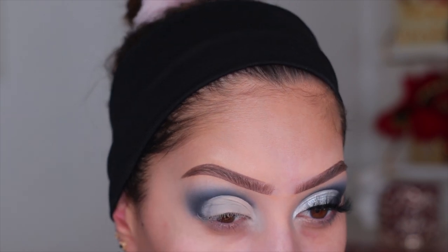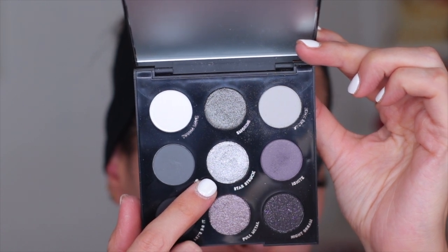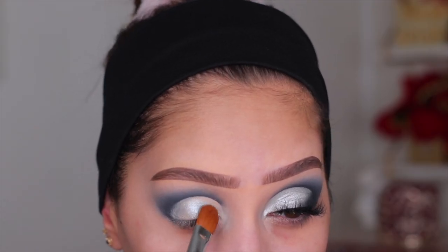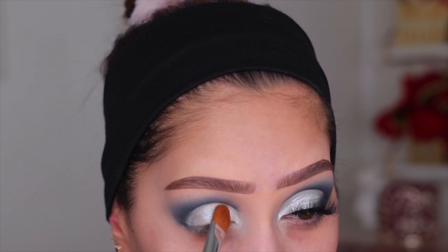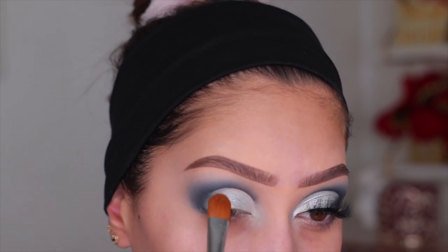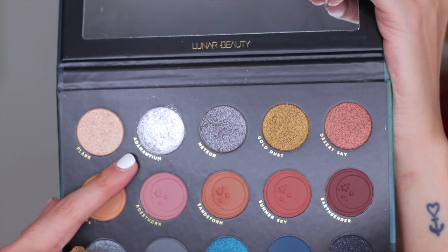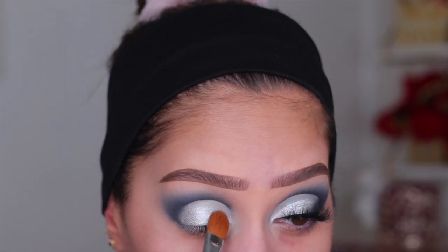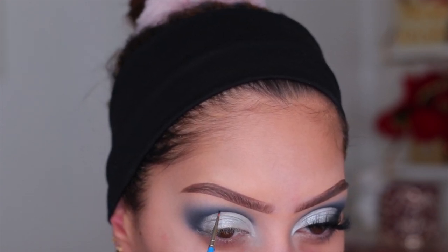The shimmer we're going to use on the lid is from the ColourPop Smoke Show palette — the shade Starstruck. I was so blown away with how beautiful it was; I didn't add anything to it, this is the shimmer on its own, and it performed so well. I used a very flat, compacted brush to pack it on for a nice even layer. You can pack it on as much as you want — it didn't get crumbly or cakey. I also added a little bit of a chunkier silver shade from the Lunar Beauty palette.